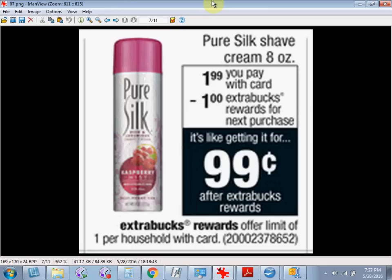The Pure Silk Shave Cream is on sale for $1.99. When you buy one, you'll get $1 back as an extra care buck. There's a $0.50 off coupon in your Red Plum Newspaper Insert of May 15th. If you buy one and use the coupon, you'll pay $1.50 out of pocket. Get the $1 back and it'll be like getting it for $0.50.